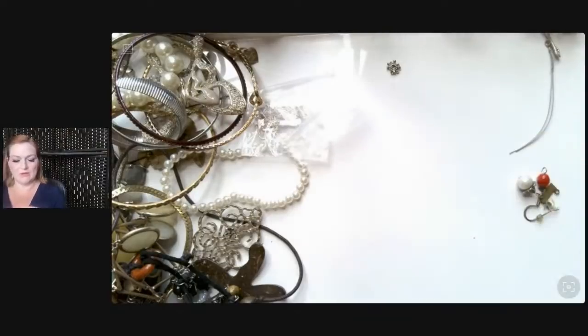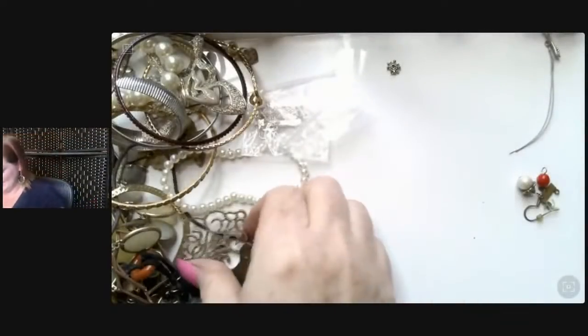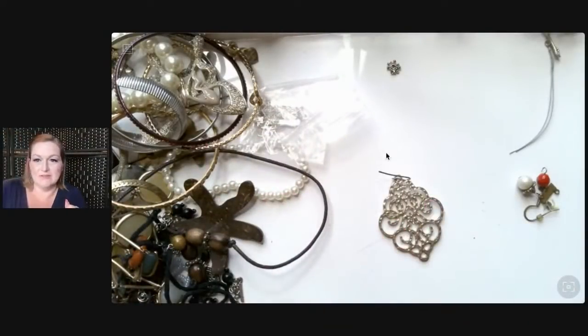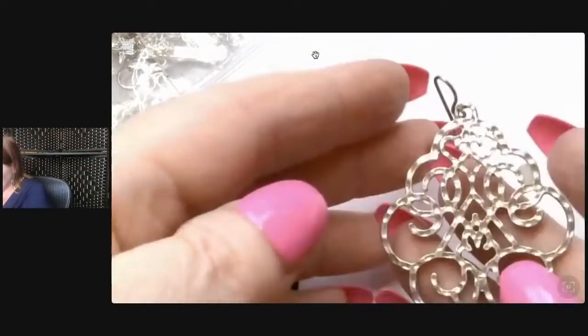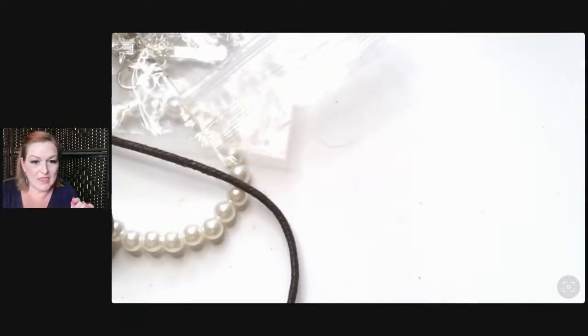Then we've got this wannabe disco ball earring — that's not quite right. Watch me — I pulled it up to my ear and it's like, oh, that's not that bad! I don't see the mate in there. 'Like your balls Margaret, you look good' — I'll leave it there, I won't dive too deep with those jokes. You're welcome. I like this earring too — that's really nice, I hope I find the mate.